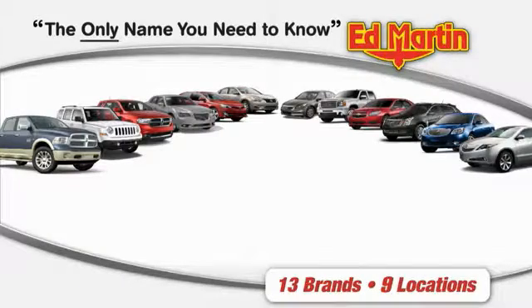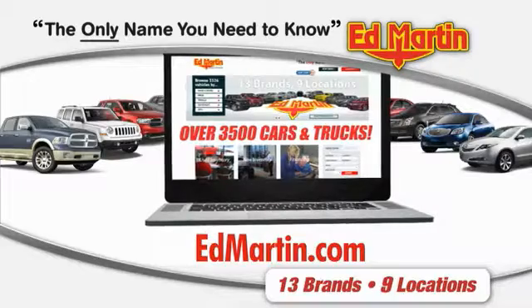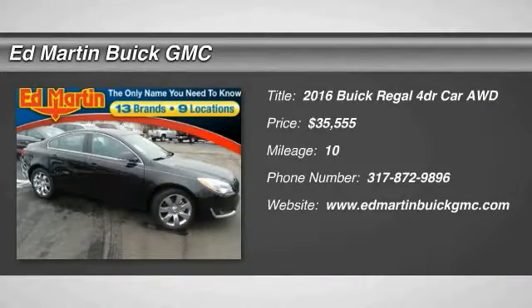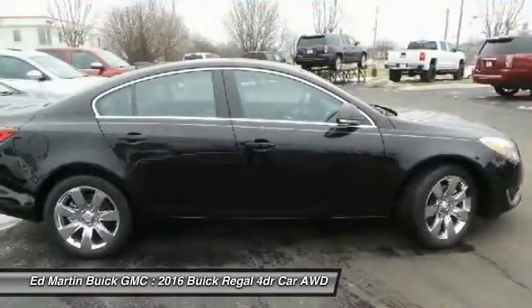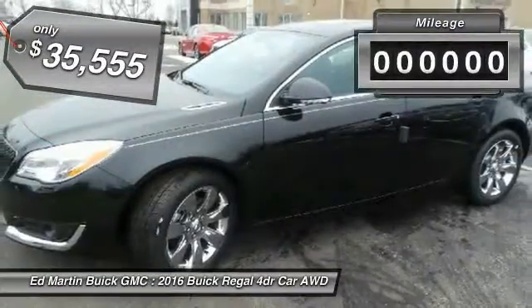Thank you for clicking our video. You can also shop over 3,500 more cars and trucks online at edmartin.com. 2016 Buick Regal — the Regal is based on the European Opel Insignia. The Regal is as much a sports sedan as it is a family sedan and is priced below $40,000.